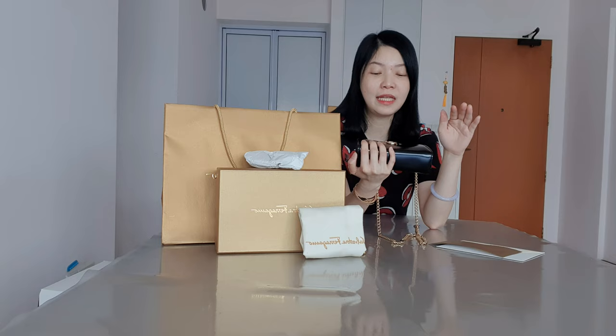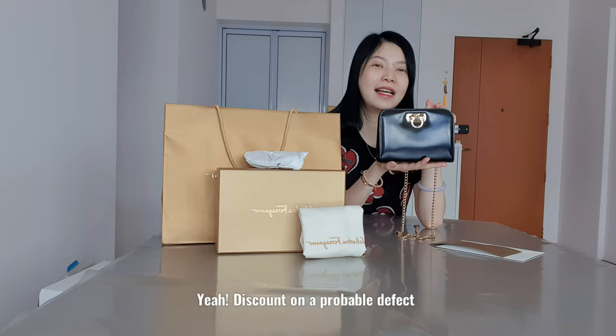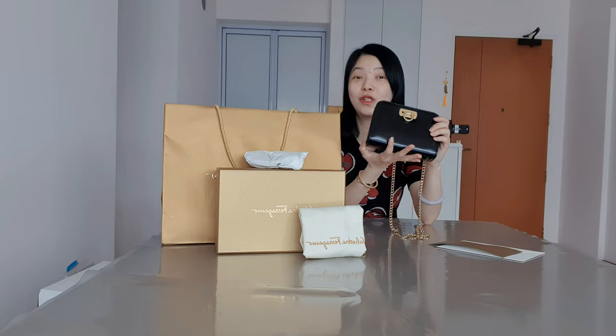Anyway, she got special approval so that even though it's brand new, she could give me a tiny discount for this piece because of the smaller clasp. Thank you so much Elena, I really appreciate it. I do love the bag and I think this size suits me a lot.